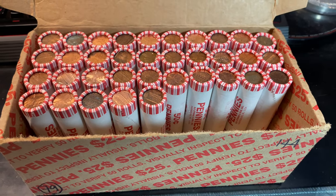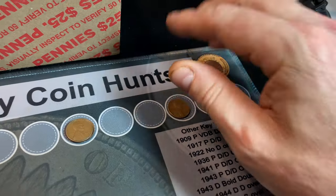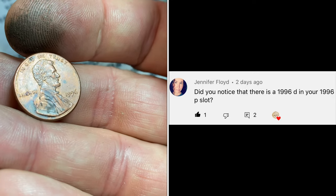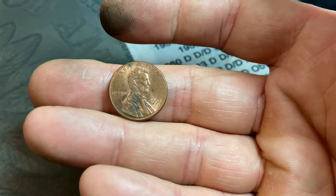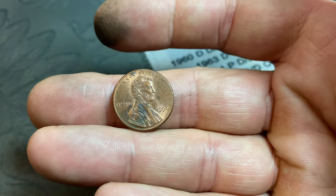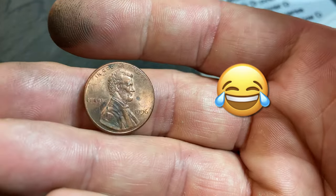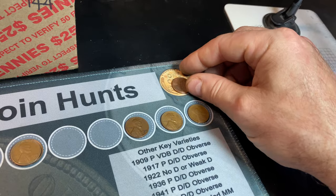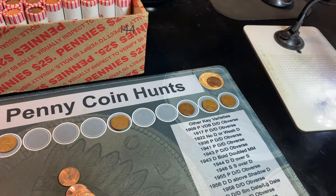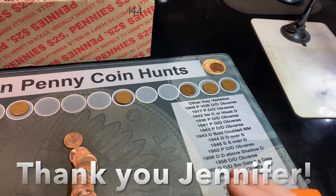The first wheat cent in box two comes on roll 15, or roll 65 out of 100 — a 1956 Denver. I'll mention that during a break between boxes I was responding to comments, and a subscriber pointed out that I had a 1996 Denver in the 1996 Philadelphia spot. I must have inadvertently upgraded the 96P instead of the 96D. The 96D that was in the P spot was really nice, and I slid it over to the Denver spot, but now we have a vacated P spot. We'll be looking for a better 1996 Philadelphia in the remaining rolls. Thank you to that subscriber for helping me identify the mistake.